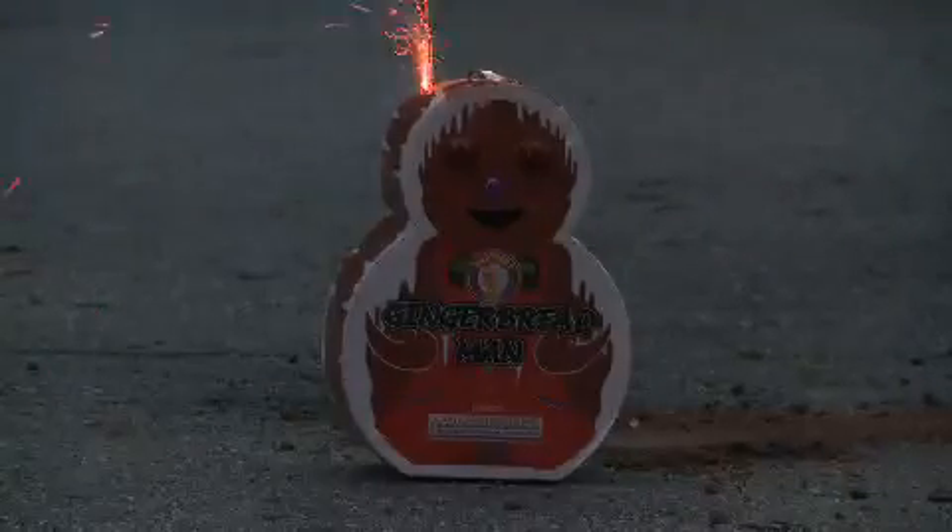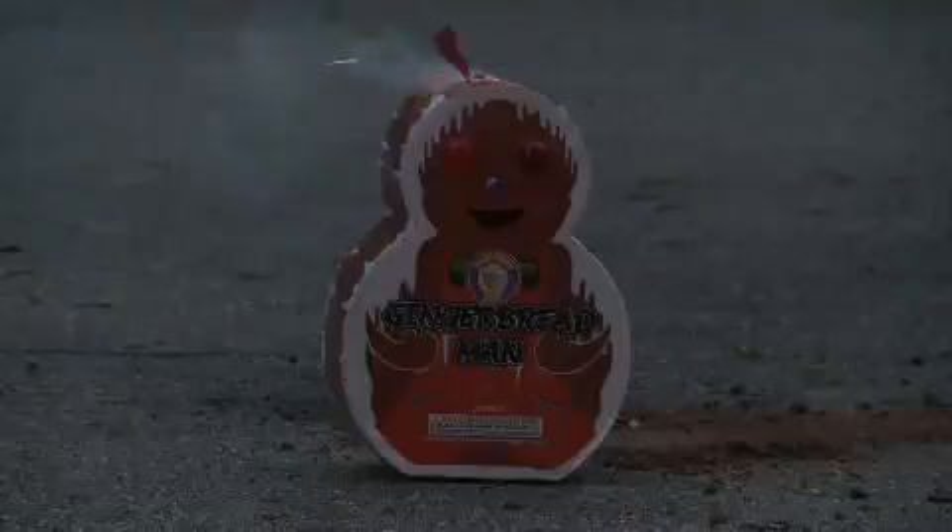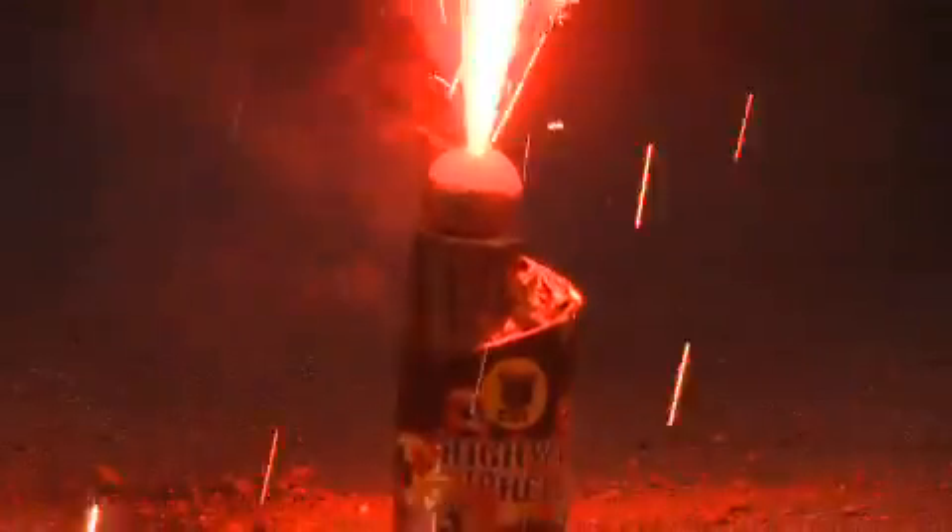We had high hopes for the gingerbread man, but initially his fuse wouldn't take. We put him aside to cool off and try again later. Luckily, the Highway to Hell fountain made up for the stalled show. This device put out a long-lasting red and gold glittering display that had a great ending.